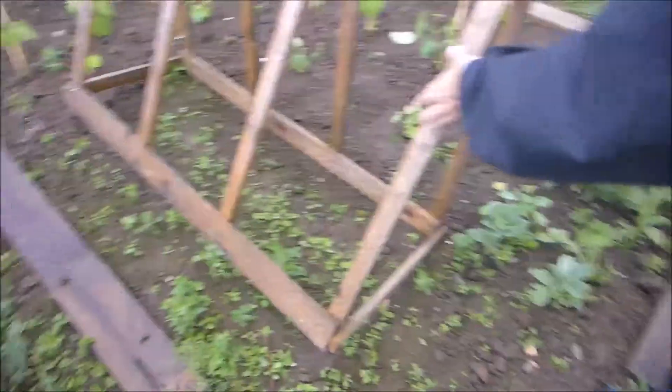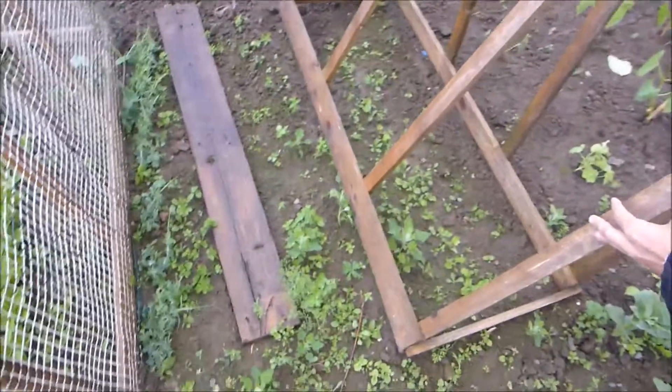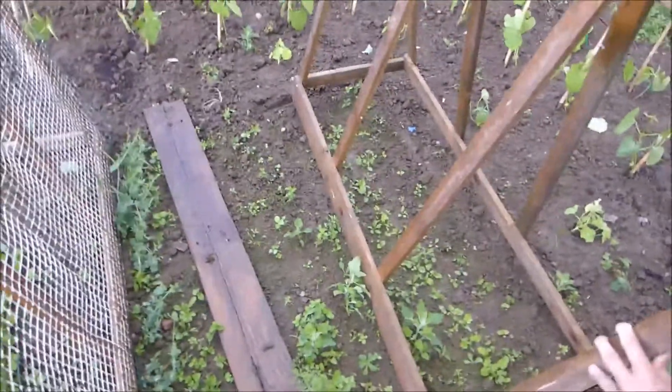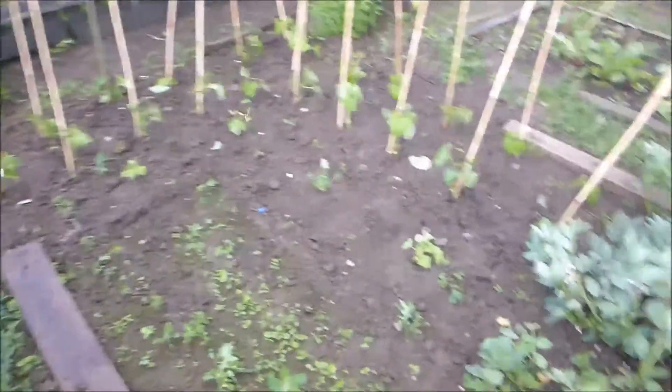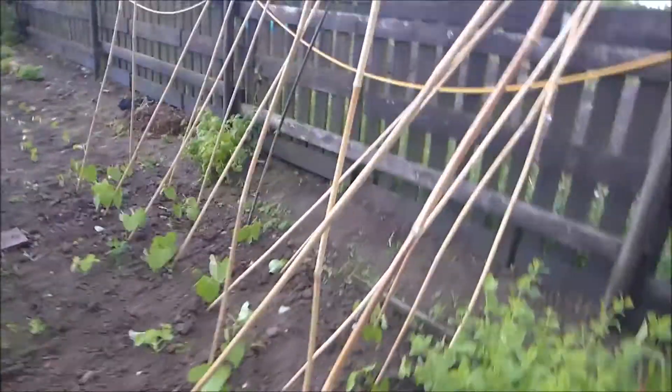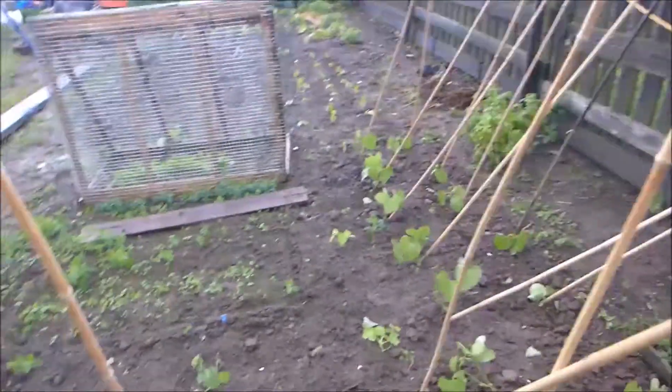Fold it down. The bean frame is wonky but it's not the end of the world. We'll fix that when the wind has stopped. We'll just reattach it all. The beans have survived.